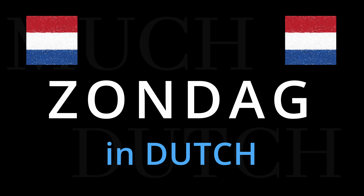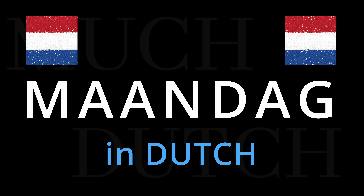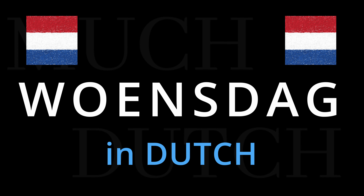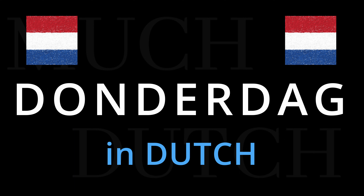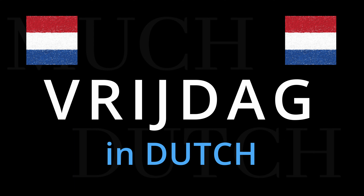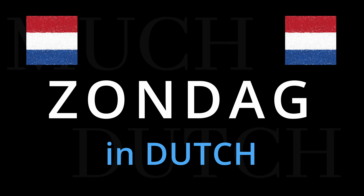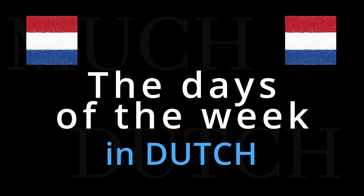Okay, let's go through all of the days once more. Maandag, dinsdag, woensdag, donderdag. And those are the days of the week, pronounced in Dutch.